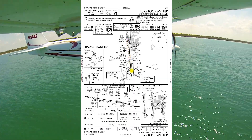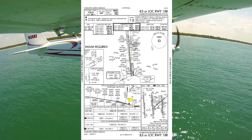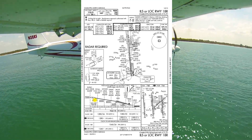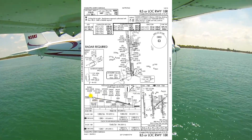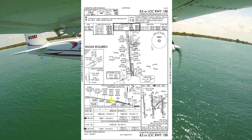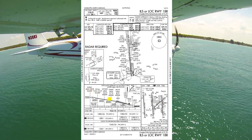Missed approach instructions: climb to 1,200 feet, then climbing right turn to 4,000 feet on the Charlotte VOR DME radial 250 to STELL intersection, 13 DME from Charlotte, and hold. Continue the climb in the hold to 4,000 feet. Our MSA, based off the Charlotte VOR, is 3,800 feet all quadrants.